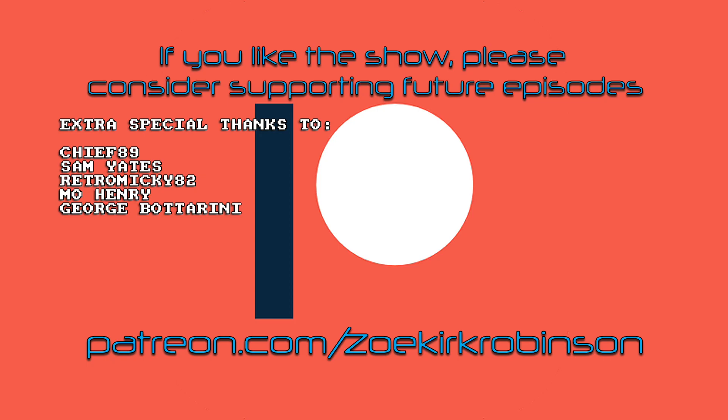If you like the show, please consider supporting me on Patreon — it really does help create future videos. That's patreon.com/ZoeKirkRobinson. And I've got an extra special thanks going out to Chief89, Sam Yates, RetroMickey82, Moe Henry, and George Botterini. Thank you so much, guys.